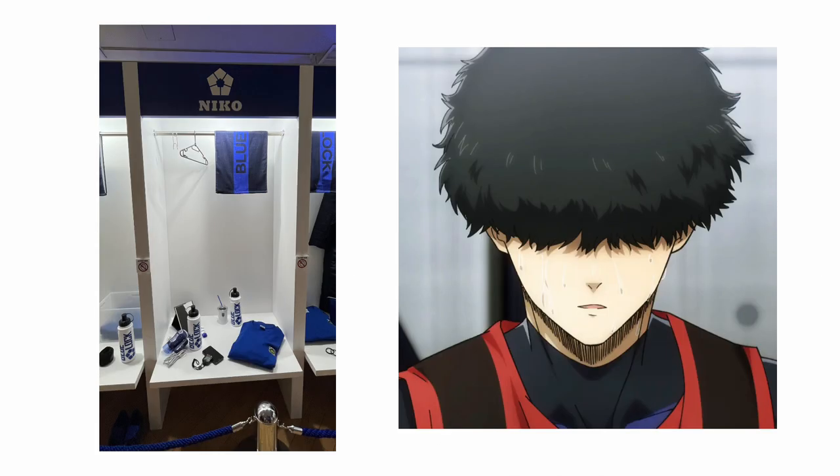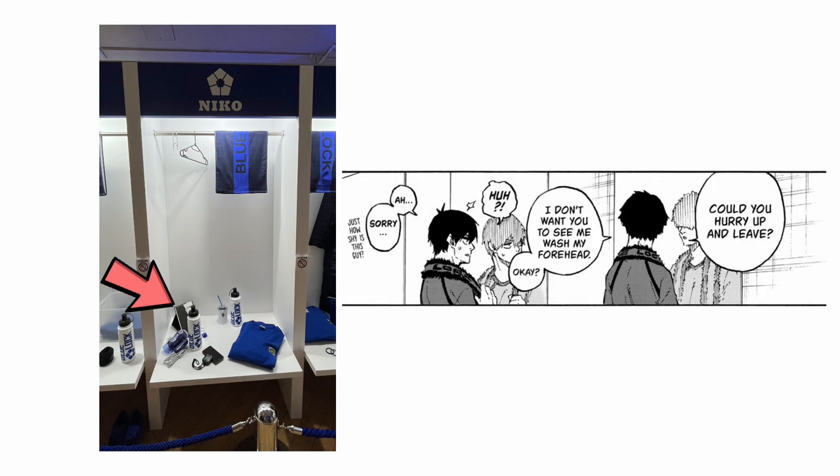Niko's locker was also pretty clean, not that much going on. He also has a mirror, which is interesting because canonically Niko doesn't like showing his forehead to other people — that's why his bangs are that long. So maybe he has a mirror next to him so he doesn't need to go to the bathroom and expose his forehead.